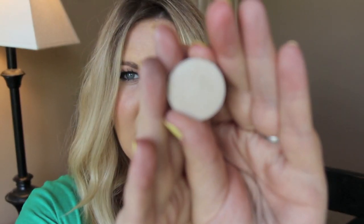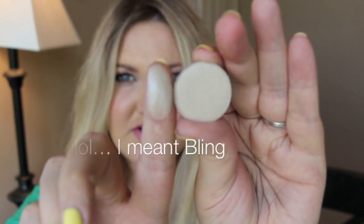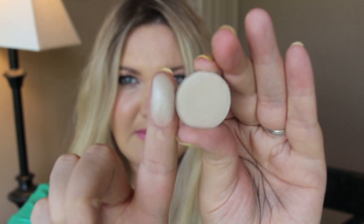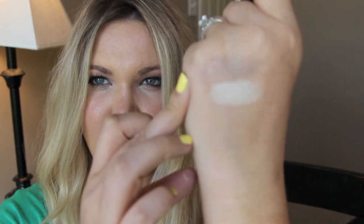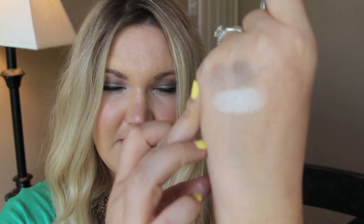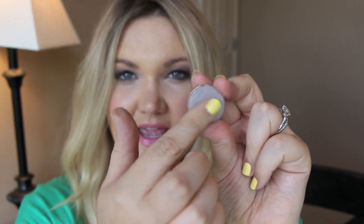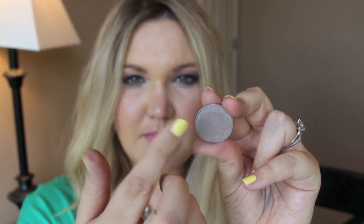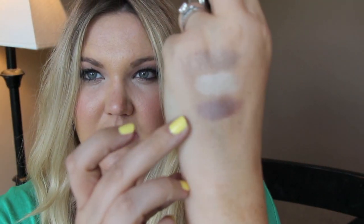This color right here is called Bing. That was just like one swipe — so creamy and pigmented. It's like a champagne color. She does show on her website which of the eyeshadows are MAC dupes. This one is called Prom Night and it is like a taupe-y purple color. Really pretty.